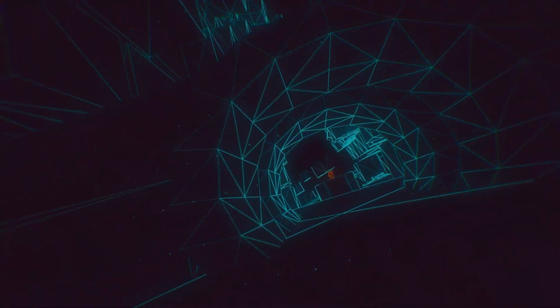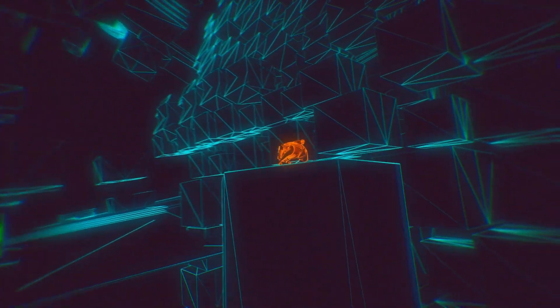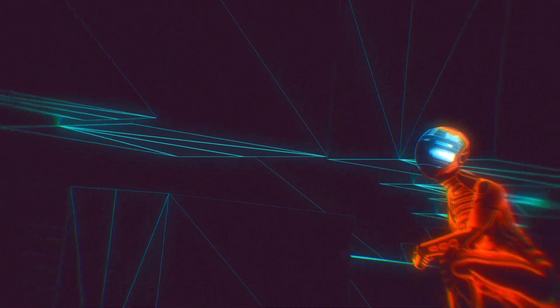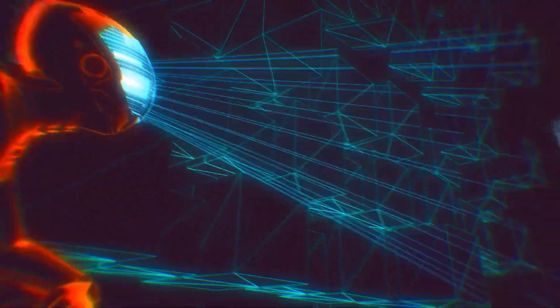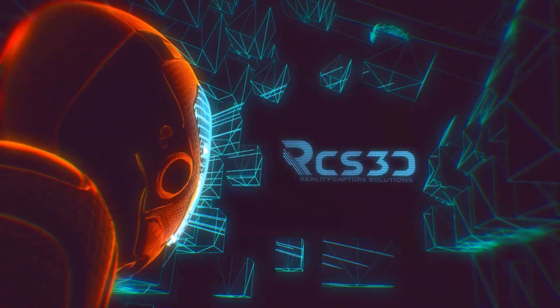We're not just capturing reality — we're shaping it. We're pioneers in the field and we're ready to transform your world. Contact RCS 3D today and let us show you how we can lead you into the future of reality capture solutions.